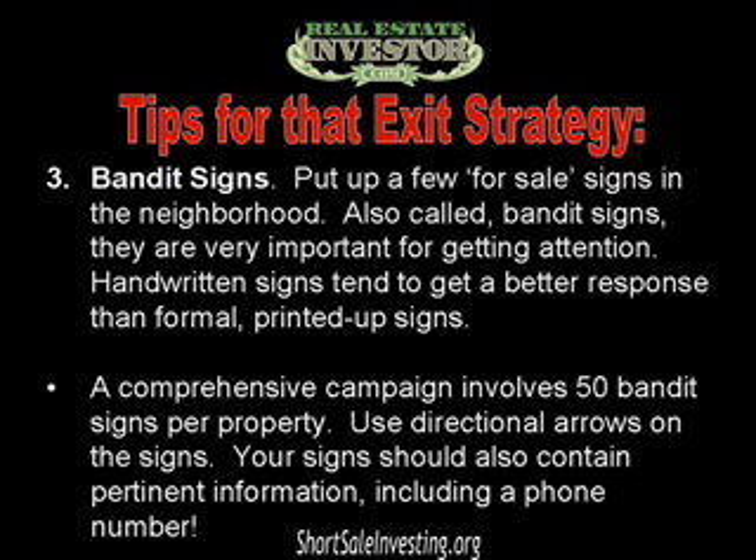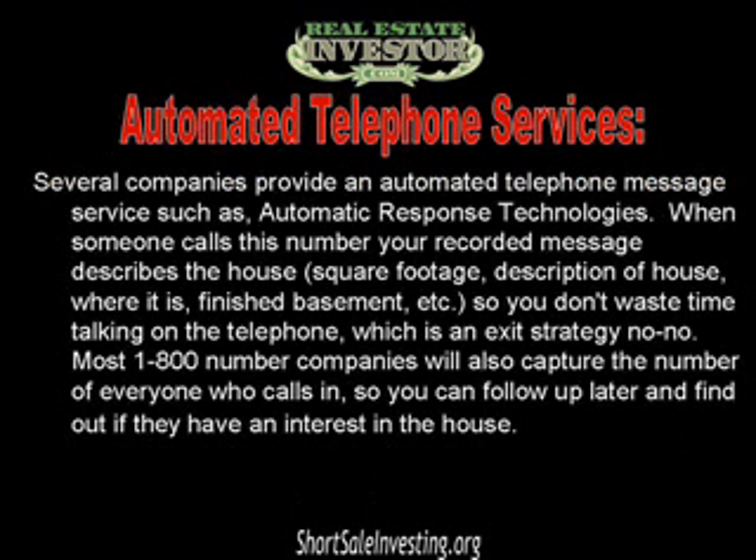Number three: put up a few bandit signs in the neighborhood. These for-sale signs are very important for getting local attention. Handwritten signs tend to get a better response than formal printed ones. A comprehensive campaign involves about 50 bandit signs per property. Use directional arrows on the signs, and your signs should also contain pertinent information including a phone number.